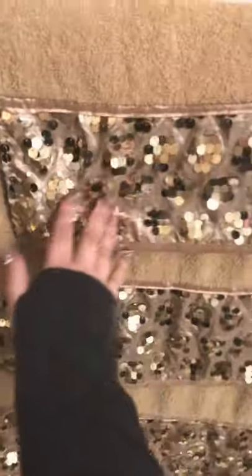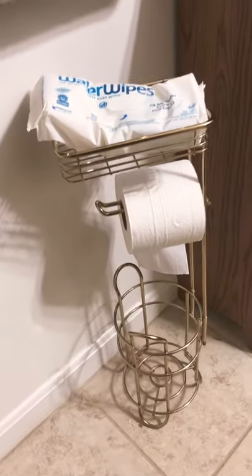Then I have the matching hand towels — the small one, the medium one, the big one. Then I have this gold toilet paper holder. Usually I have extra in there but I don't at the moment.